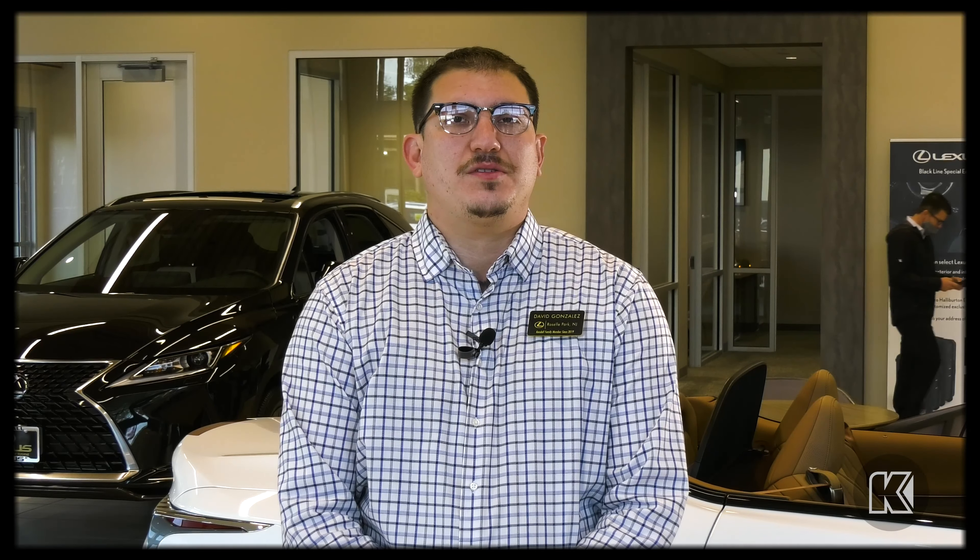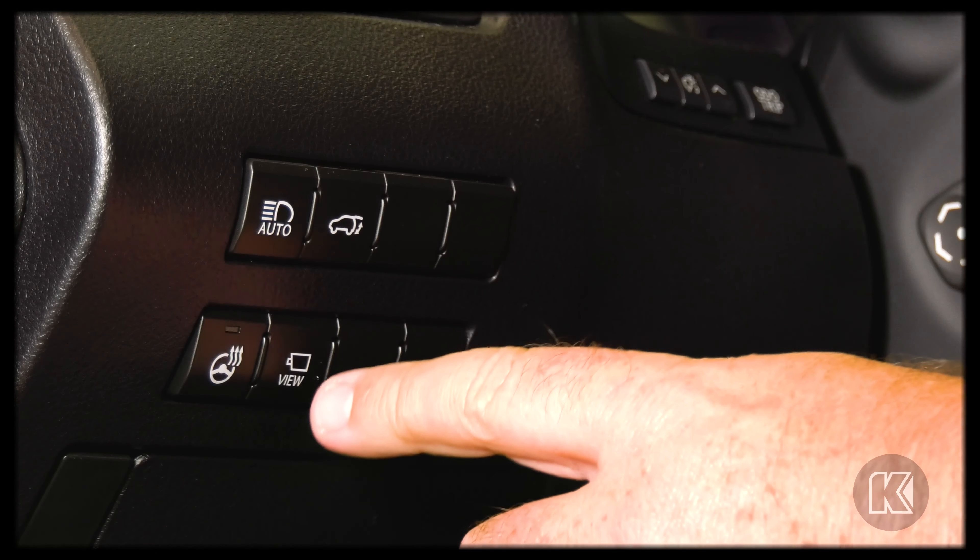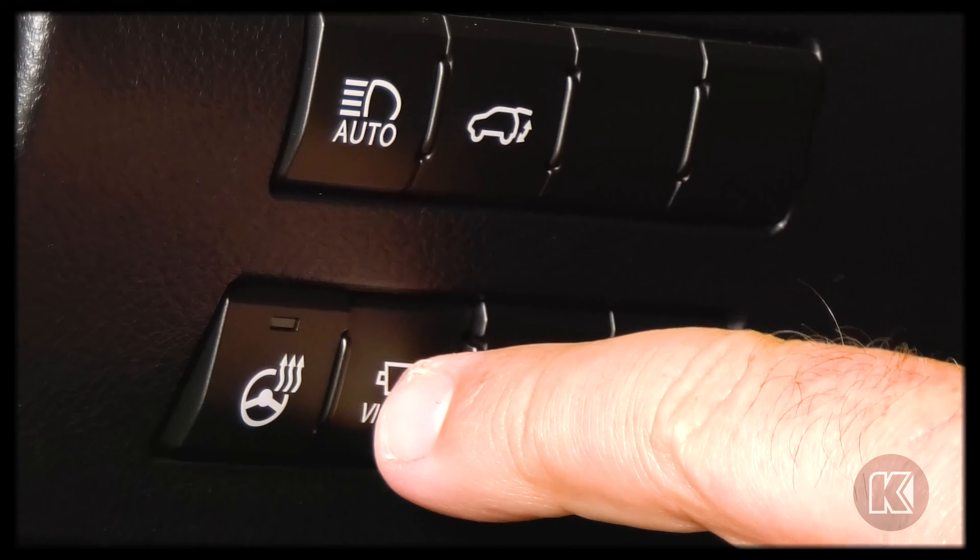To engage the panoramic view monitor, you can either automatically engage it by going into reverse, or there's a switch to the left of the steering wheel which says "view." You just push view and it engages.